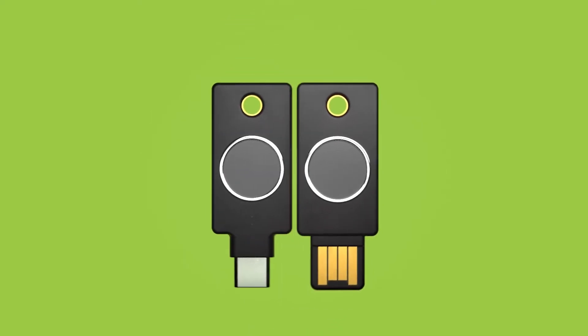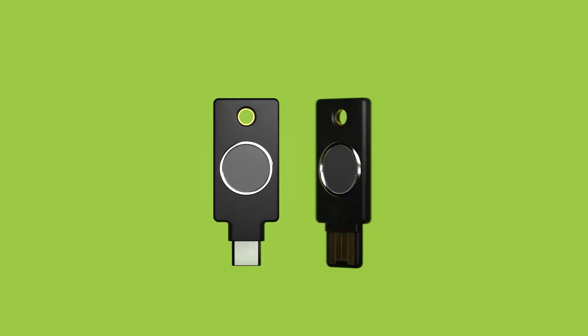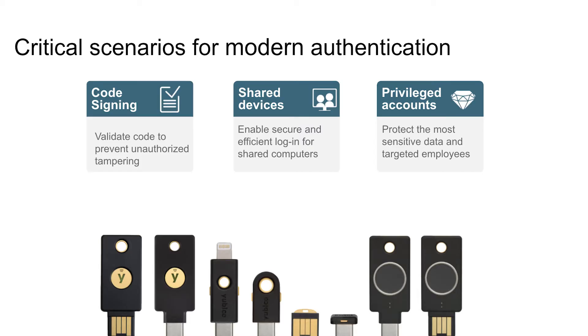Securing your identity is the first step in a zero-trust infrastructure. Our newest product, the YubiKey Bio, helps with zero trust through the use of biometrics for fast and simple FIDO2 authentication. For compliance and regulatory customers, especially in the government sector, we have NIST certified YubiKey FIPS.